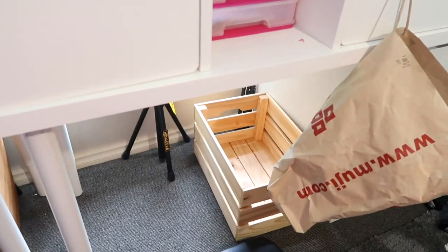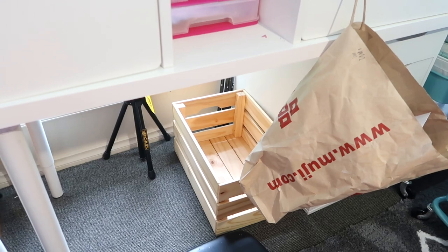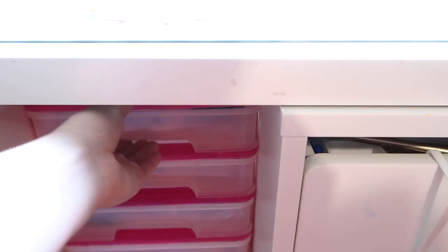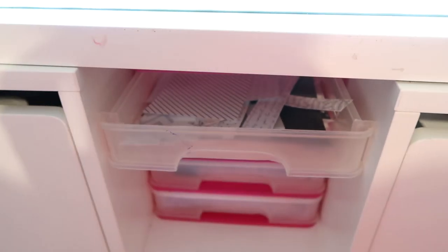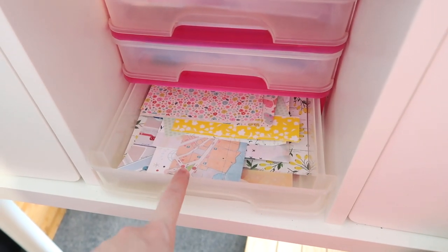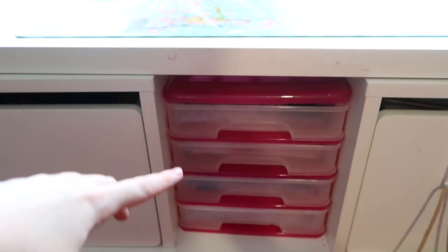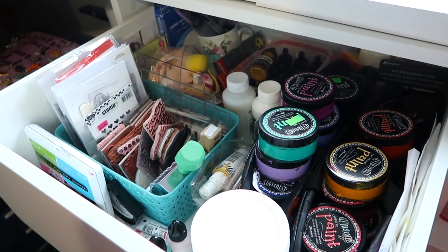Under my desk I have a crate where I put new things that I want to film a haul video about. Up in between these two drawers is a little set of drawers where I keep my scraps — sorted into neutrals like blacks, whites, creams, brown and wood grain; pink and red; blue scraps; and green, yellow, orange and multicoloured. That's been really handy to have right under my desk because if I'm filming and I just need a little piece I can just bob down and grab something.